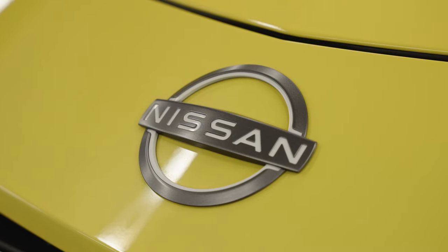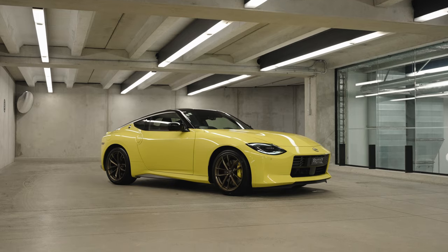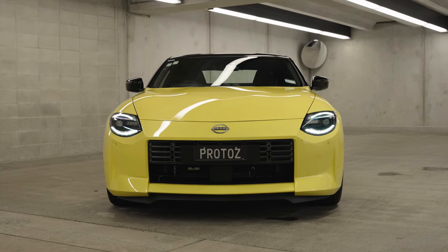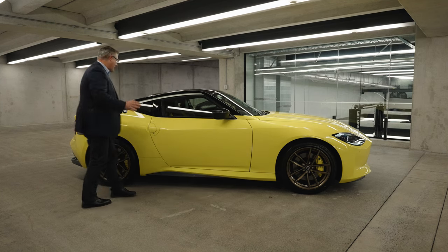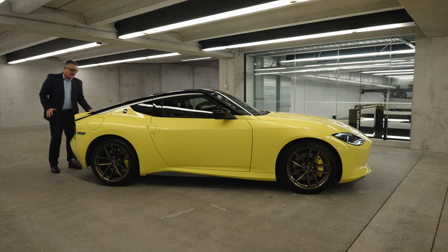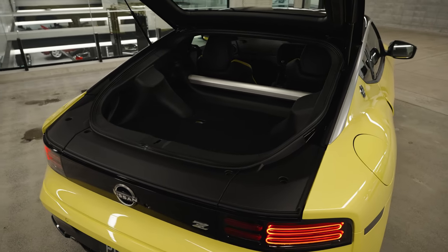But this isn't some tribute act wearing too much make-up. This is a genuine sports car. In fact, it's pretty close to being a muscle car. That's the thing with the profile — it has a strict two-seater, like all the best Zs should be, and then under the liftback, like all the best Zs had, there's not a whole lot of boot space, just 240 litres.